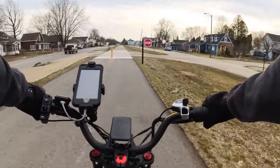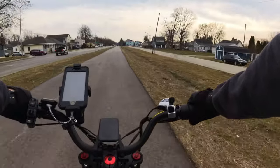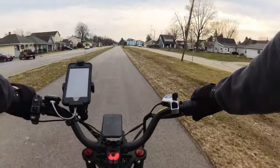Due to the heavy wind the day I rode the Nickel Plate, I'm having to do a voiceover, so I do apologize — this is the first time I've ever done one.